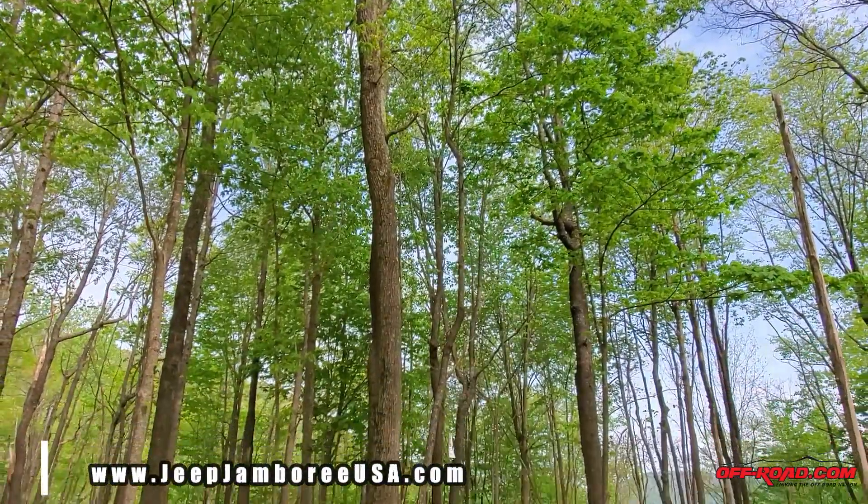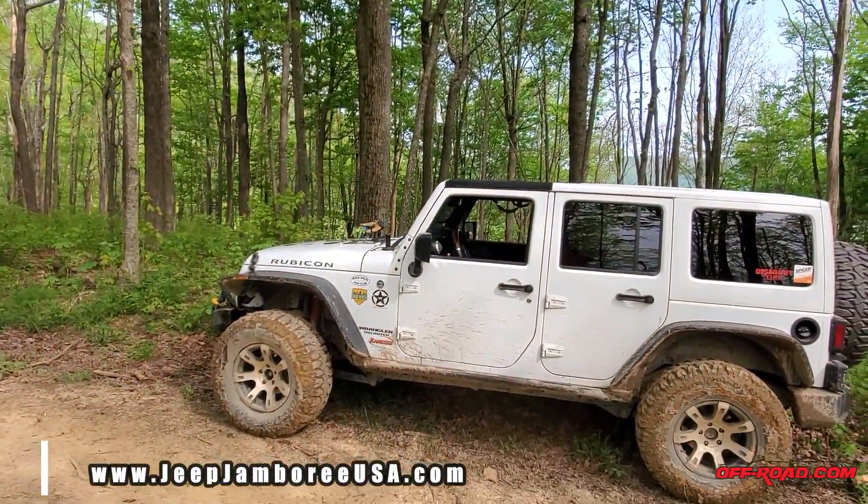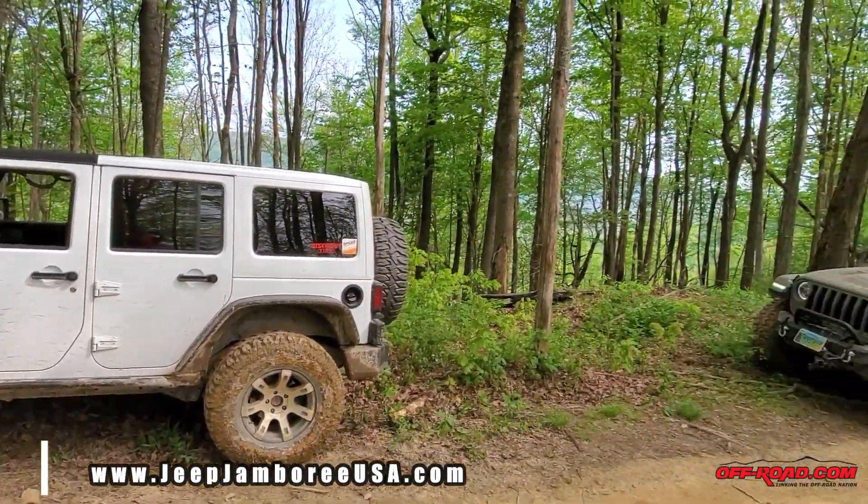If you'd like to learn more about the Jeep Jamboree program, be sure to visit their webpage at jeepjamboreeusa.com.